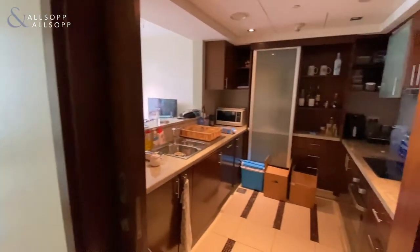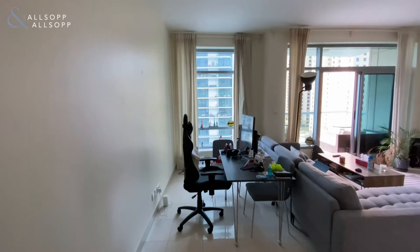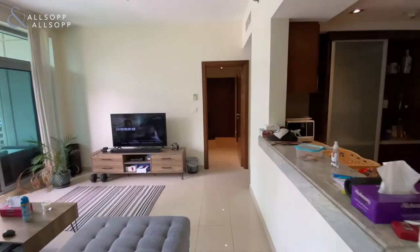Hello and welcome. My name is Christy Lesno, property consultant for Allsop and Allsop Real Estate, and today I'm glad to show you this one bedroom in Sanibel Tower, Park Island in the Dubai Marina.